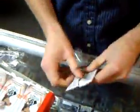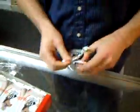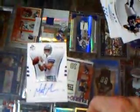Doing a box right now — oh, seven SP Authentic, looking for the Peterson auto patch. Matt Moore in the first pack. Matt Moore auto, numbered out of 399. Definitely off to a good start.